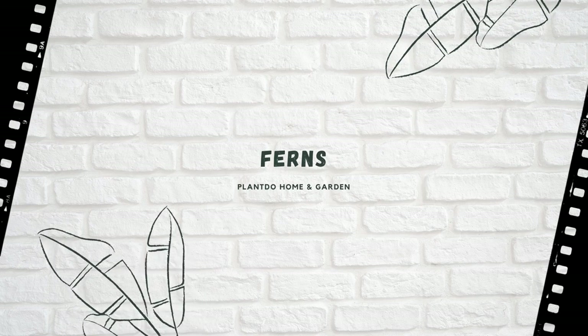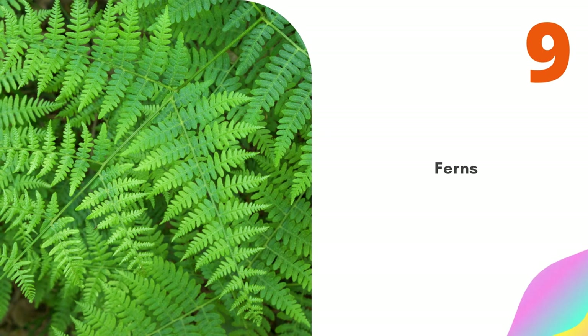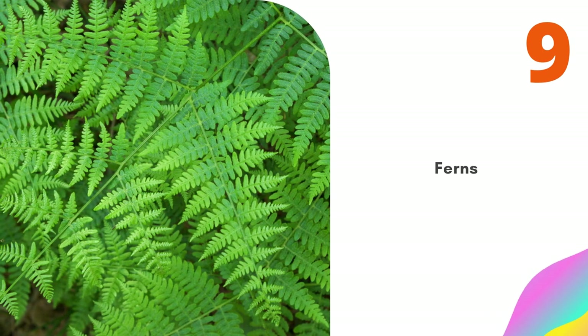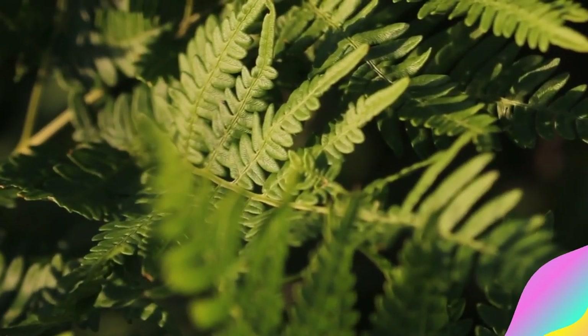Number 9: Ferns. We end with the humble fern. There is such a variety of fern, all of which thrive in the shade. You might not get the colorful flower display of other plants, but a fern offers essential texture to a border.